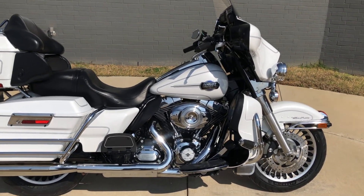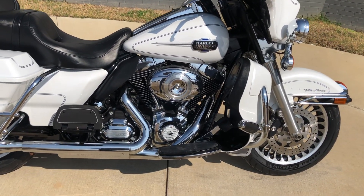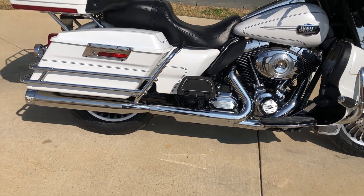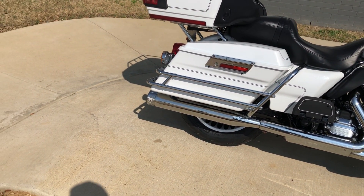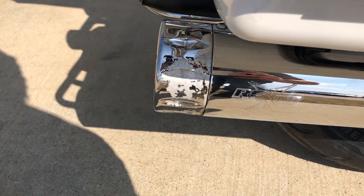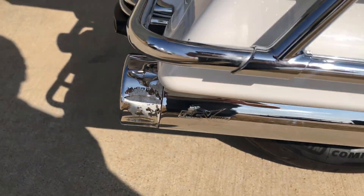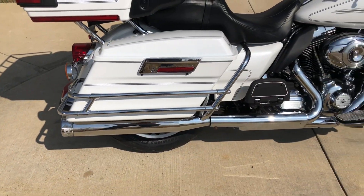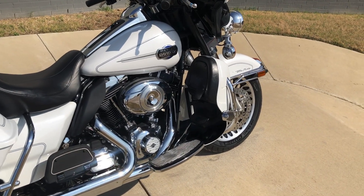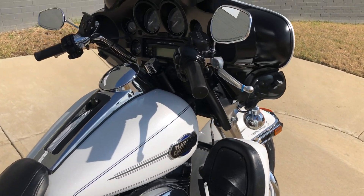This one's got the white hot pearl paint on it, 103 inch fuel injected twin cam with a six-speed transmission. We've got some racing components slip-ons — you can see right there that chrome was peeled off. But the saddlebag guards, full bolts for the rider and the passenger, with the engine guard with the highway pegs installed.